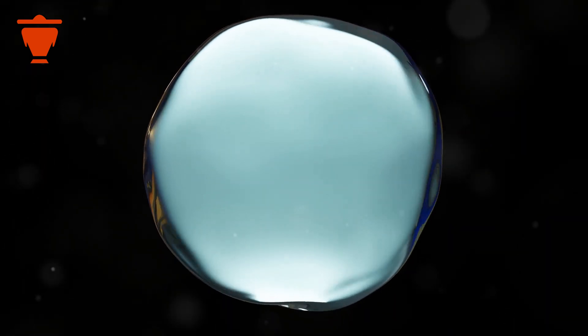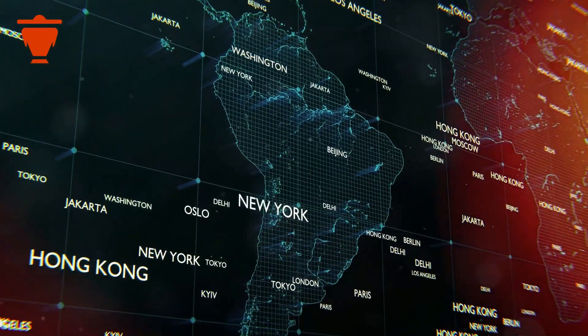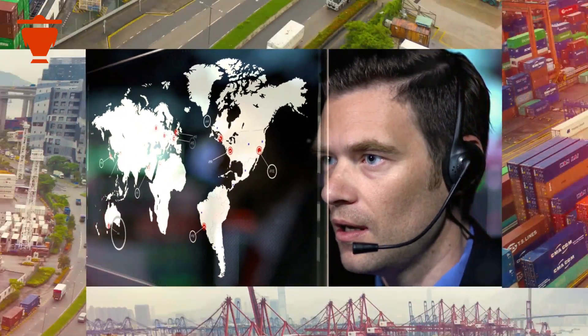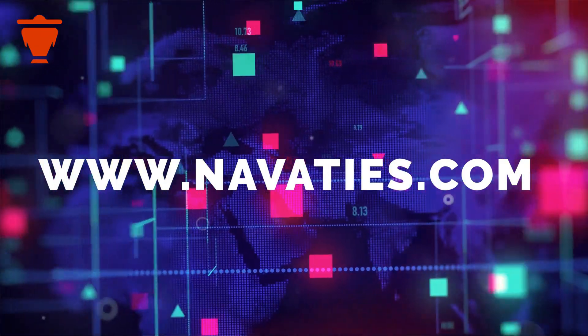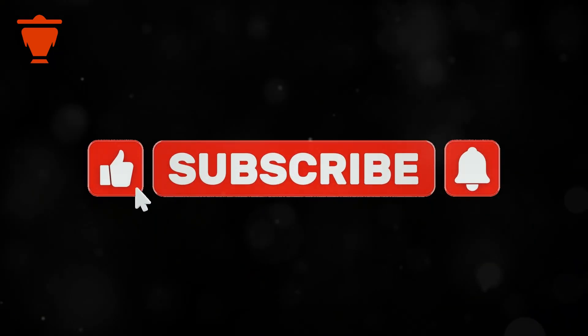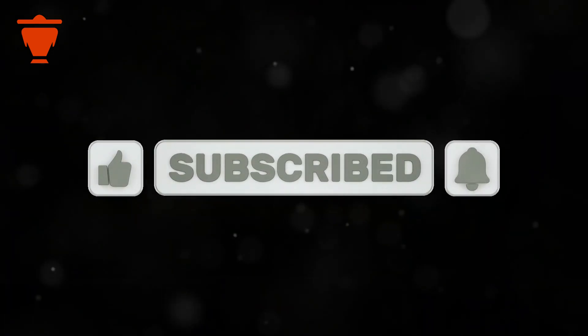This session is brought to you by Navatize, your ultimate destination for all things about international trade. Whether you're looking to learn about global trade or need assistance with imports and exports, Navatize has got you covered. Visit Navatize.com to register for free today and unlock a world of opportunities. Don't forget to like, share and subscribe for more insights.